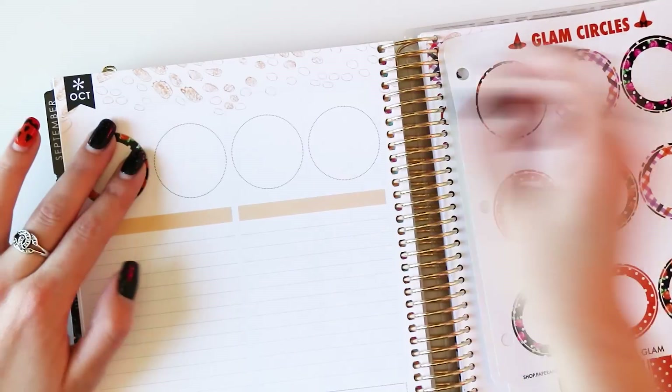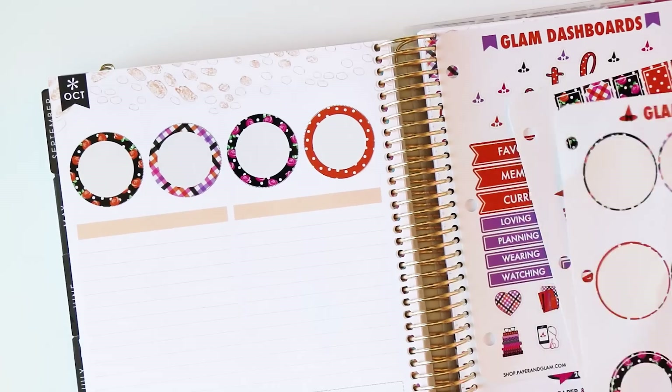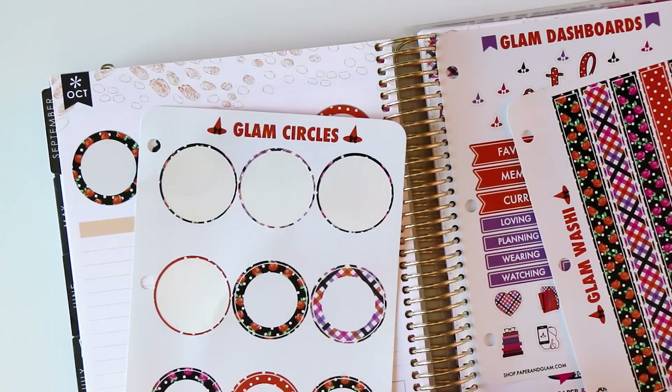First, we're going to put down our Glam circles. Okay, we're done with that sheet — it can go back in the sticker binder.